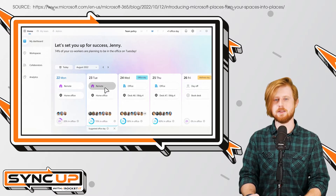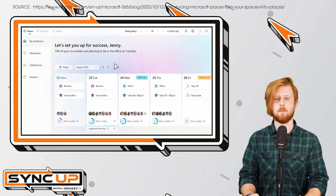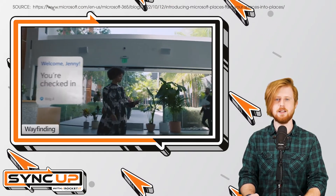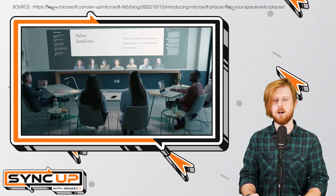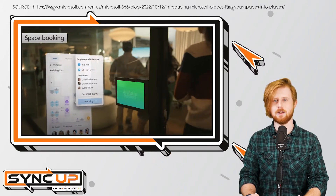Now onto Microsoft Places' second goal, which is to modernize offices with new tech. For example, Microsoft Places comes with a feature called Wayfinding, which allows your IT department to create a digital map of your office's physical space. As a result, you'll be able to find and book open conference rooms while also seeing where exactly your colleagues are currently sitting inside the office.